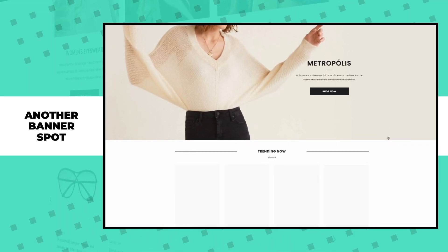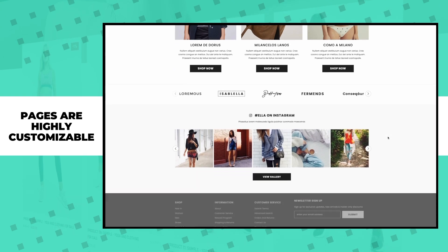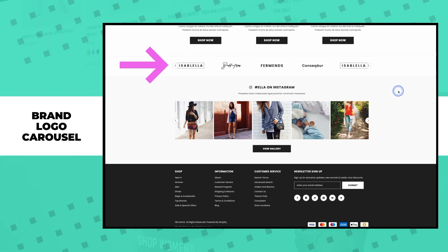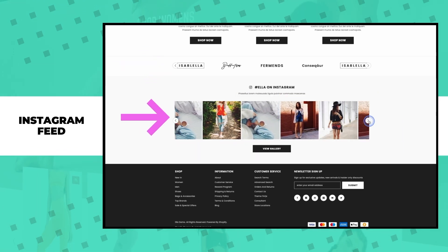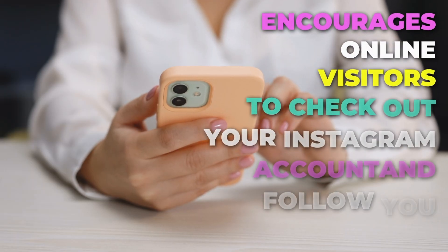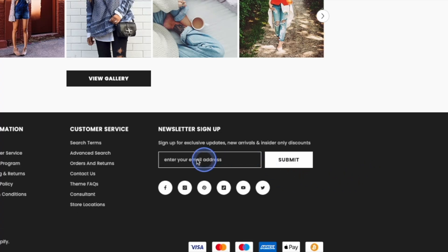As we continue to scroll, there's another banner spot along with trending products and more areas to feature just about anything you'd like. Keep in mind that these pages are highly customizable and you can modify every section to your liking. Towards the bottom of the page, we have a brand logo carousel, which comes in handy if your store carries a variety of different brands. Then there's what appears to be an Instagram feed — technically it's an image gallery, but you can use it as an Instagram feed by installing an Instagram app. This area adds to the overall aesthetic and encourages visitors to follow you on Instagram. The footer is simple and straightforward, featuring a quick email signup, social media icons, and the payment methods your store accepts.